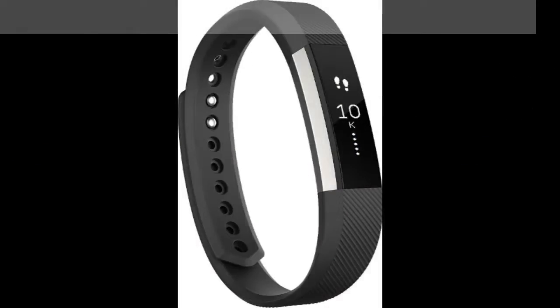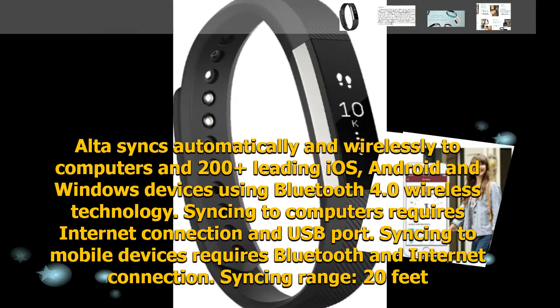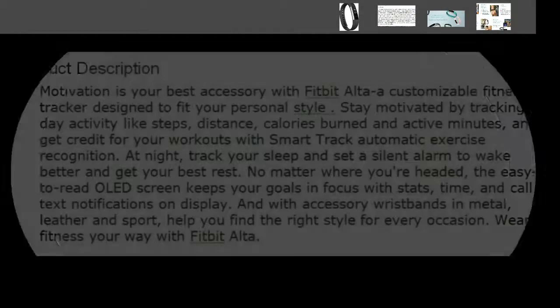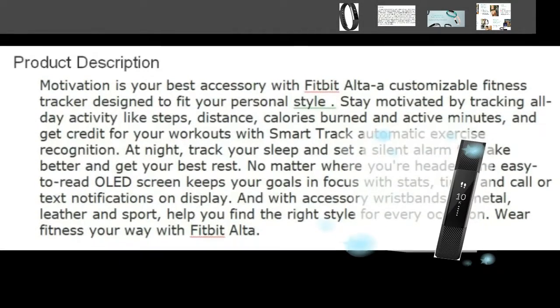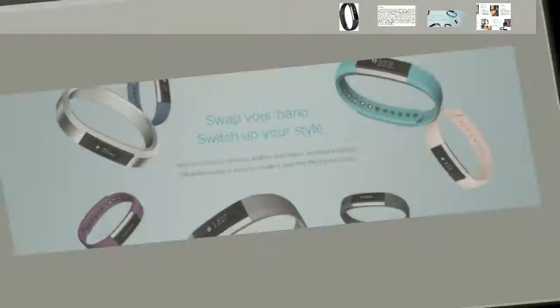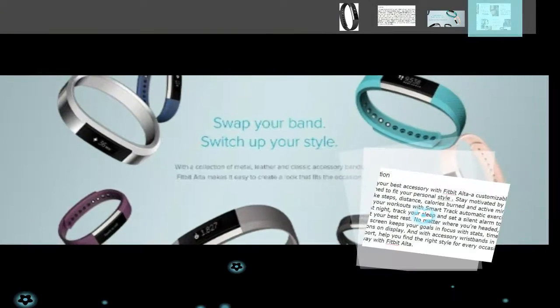I love my Fitbit Alta. It has great features and I haven't had any issues with it. I didn't think I wanted or needed the text or call alerts, but I realized they are fantastic. I can leave my phone on silent but still receive the notifications quietly to see if I want to answer.